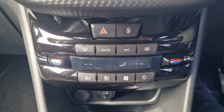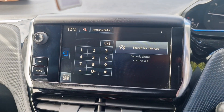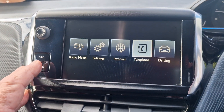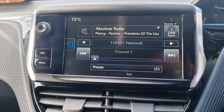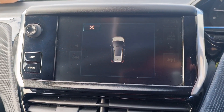Heater controls, air conditioning, etc. And then you've got your screen up here — that's set up to connect your phone so you can play your music through there. You've got your radio there which has got DAB radio as well. And then you've got your park assist parking sensors there.